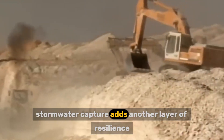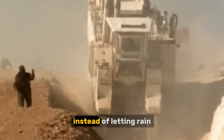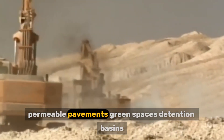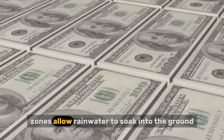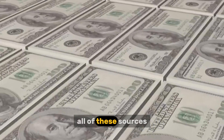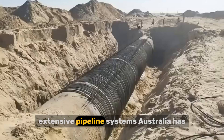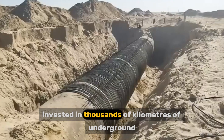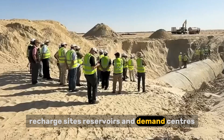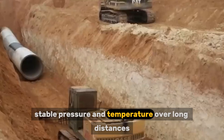Stormwater capture adds another layer of resilience. Australian cities increasingly use water-sensitive urban design. Instead of letting rain rush into drains and out to sea, permeable pavements, green spaces, detention basins, and infiltration zones allow rainwater to soak into the ground, reducing flooding while replenishing aquifers naturally. All of these sources feed into a growing underground network. Australia has invested in thousands of kilometers of underground pipes that move water between treatment plants, recharge sites, reservoirs, and demand centers, protecting water from heat and contamination while maintaining stable pressure and temperature over long distances.